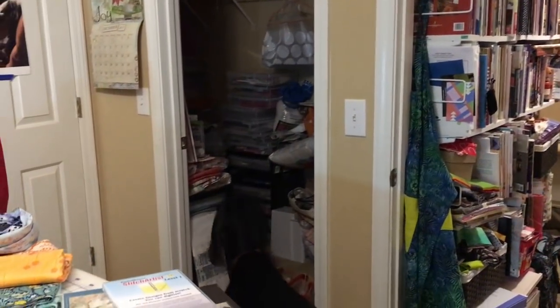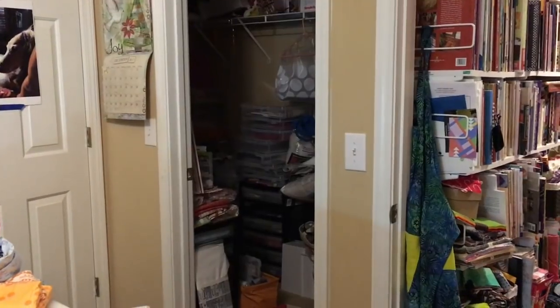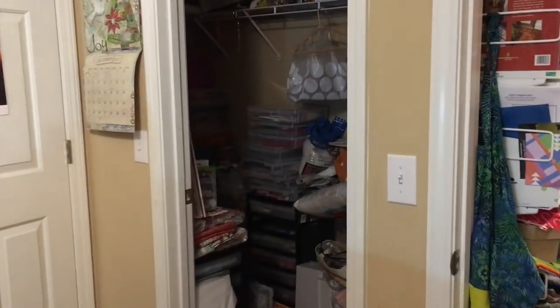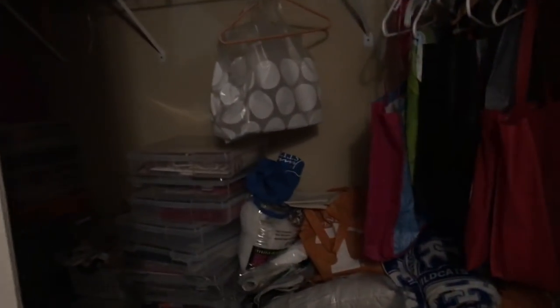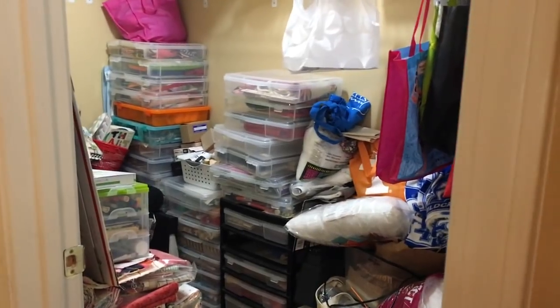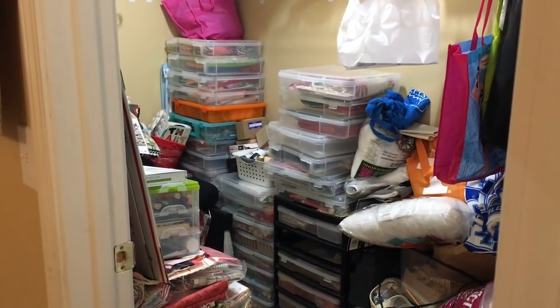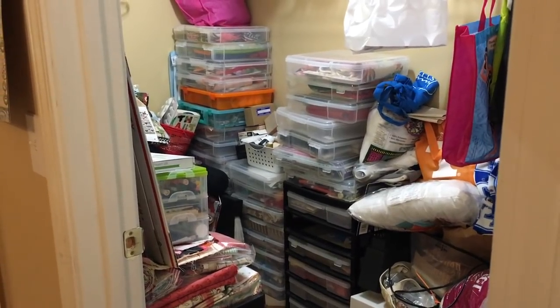Turning around, this is the walk-in closet, which has more sewing projects and stuff like that. I probably should have turned the light on in there — that'll show you how organized I am. I have rolling totes with different projects in there, and just all kinds of supplies.